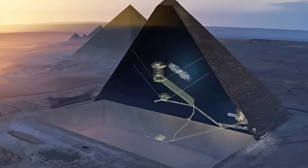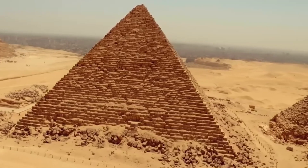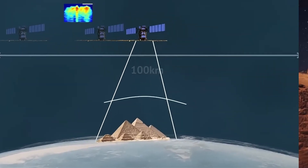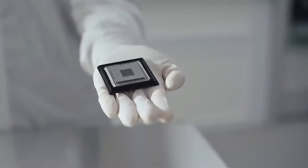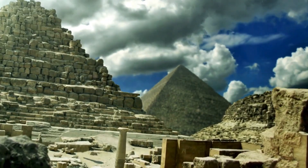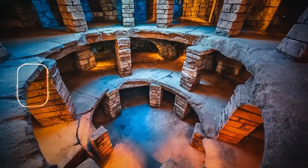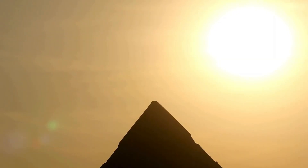That statement has ignited a firestorm of speculation. Engineers and independent researchers are drawing striking parallels between these findings and the controversial theories of Nikola Tesla and modern thinker Christopher Dunn. Tesla famously theorized that the pyramids were not tombs at all, but massive energy collectors designed to tap into Earth's natural electromagnetic field and distribute power wirelessly. Christopher Dunn, in his book 'The Giza Power Plant,' argued the Great Pyramid was a sophisticated energy machine capable of converting seismic vibrations into usable energy.